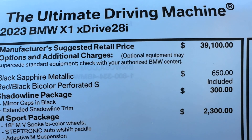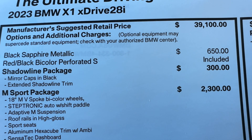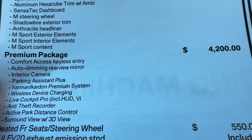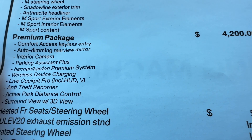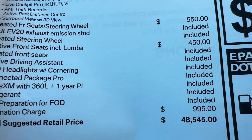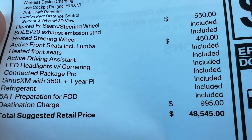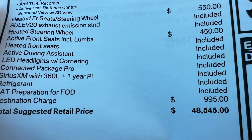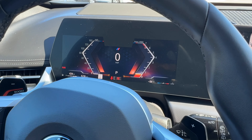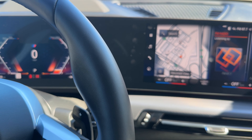Now let's talk pricing and options on this particular vehicle. Starting price for the X1 is $39,100. Black Sapphire Metallic adds $650. Perforated Sensatec is included. Shadowline package is $300, M Sport package is $2,300. The premium package is a hefty $4,200 but includes the Harman Kardon sound system, parking assistance, and heads-up display, among other things. Heated front seats and steering wheel is a separate $550 option — it's added automatically in the system if you add the premium package, but not required. Active front seats with lumbar support add another $450. Total MSRP comes to $48,545 — pretty well equipped. The main thing missing is the Active Driving Assistance Pro, also called Driving Assistance Professional on the X1.